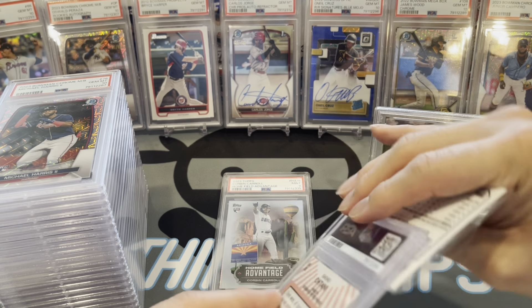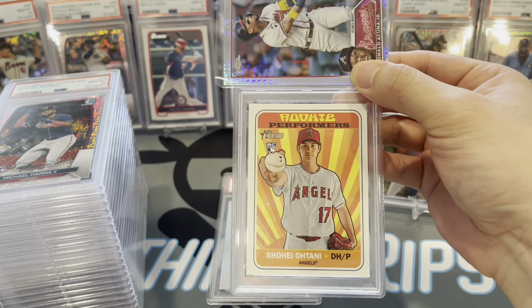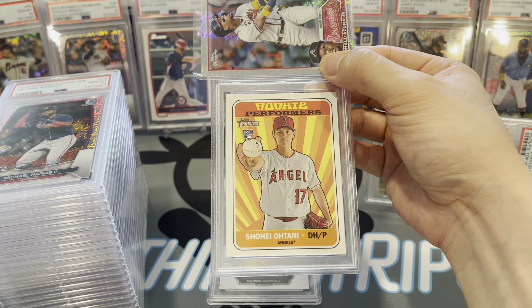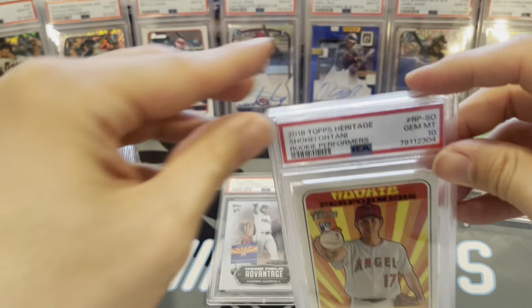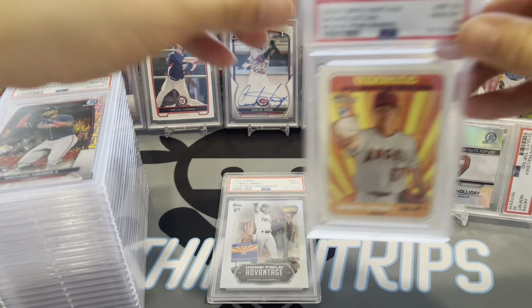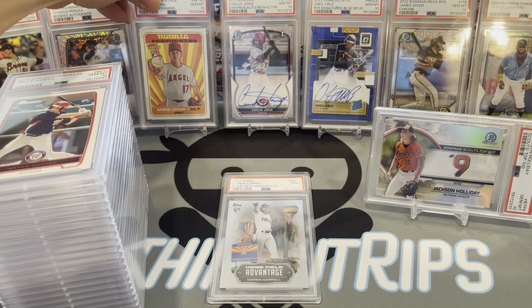Next card up — Shohei Ohtani. Not like a super big card, but any Ohtani card right now is a pretty big card. This is his Topps Heritage 2018 Rookie Performers rookie card — gem mint 10! Any Shohei gem mint 10 is always a welcome addition.